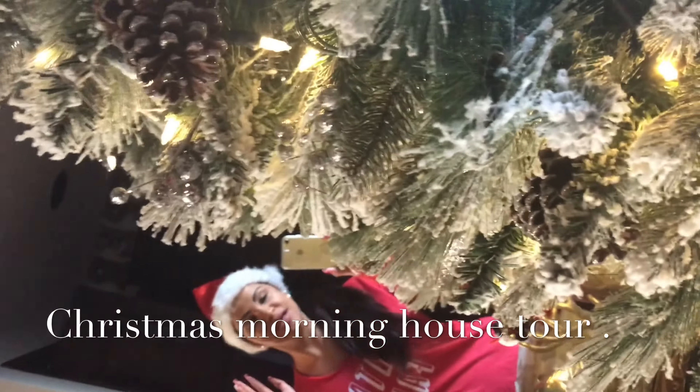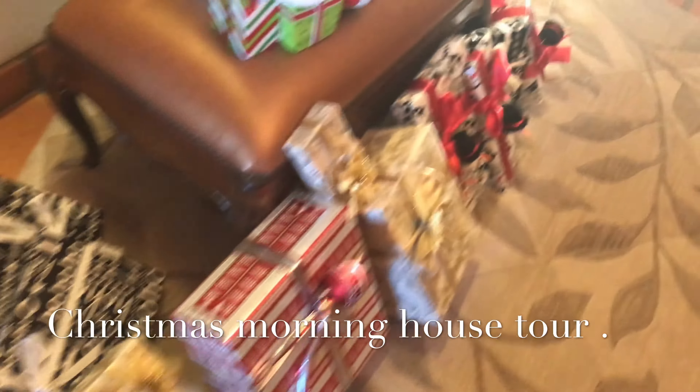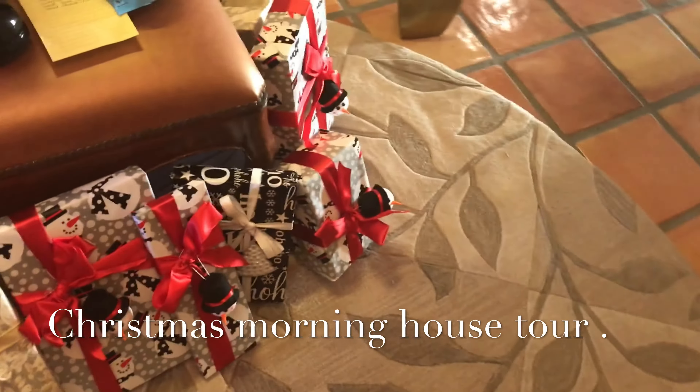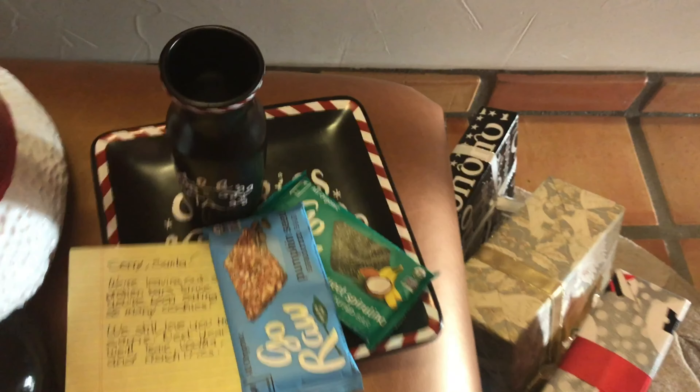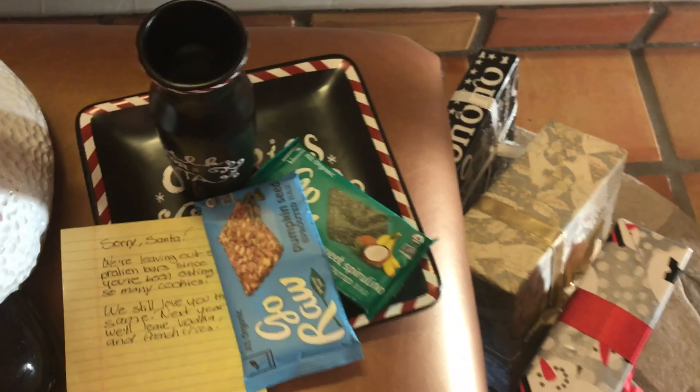Good morning guys and Merry Christmas! I'm giving you guys a little tour of my house on Christmas morning, so I hope you guys like it. If it's your first time watching, please subscribe and give me a thumbs up if you like. Here is some protein bar that we left for Santa, because you gotta get healthy and lose a little bit of his belly.